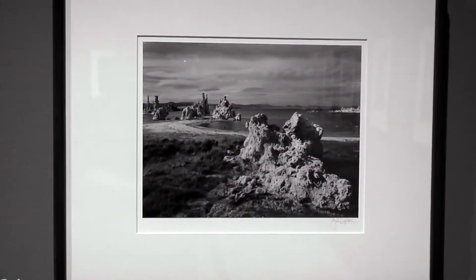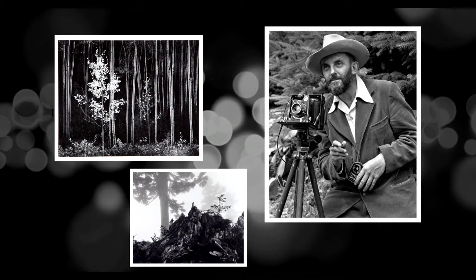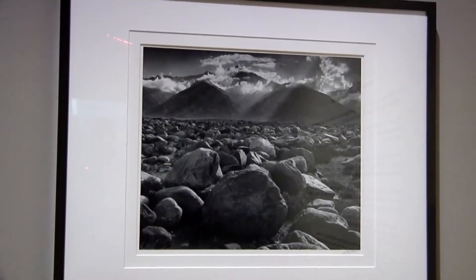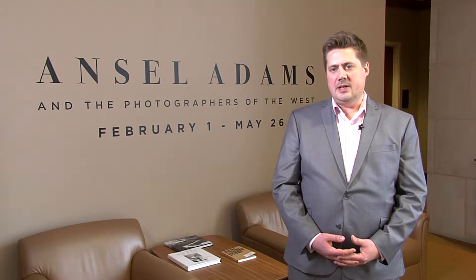Ansel Adams championed something called pure photography. He created a way to shoot and develop his photographs in a particular way that rendered a much richer kind of visual detail. And with this richer photographic art form that he was developing scientifically, he was able to create works that were dramatic and that really moved people on the most intuitive and emotional level.